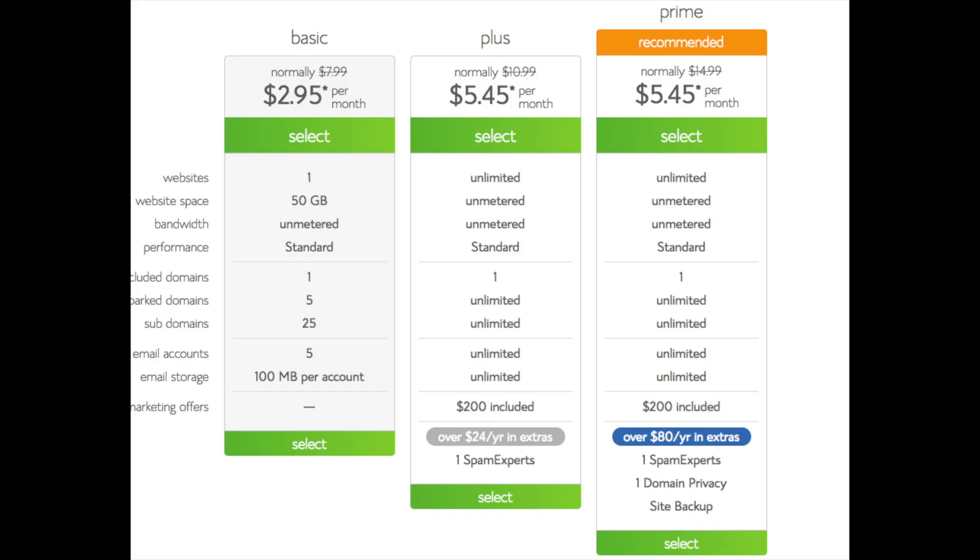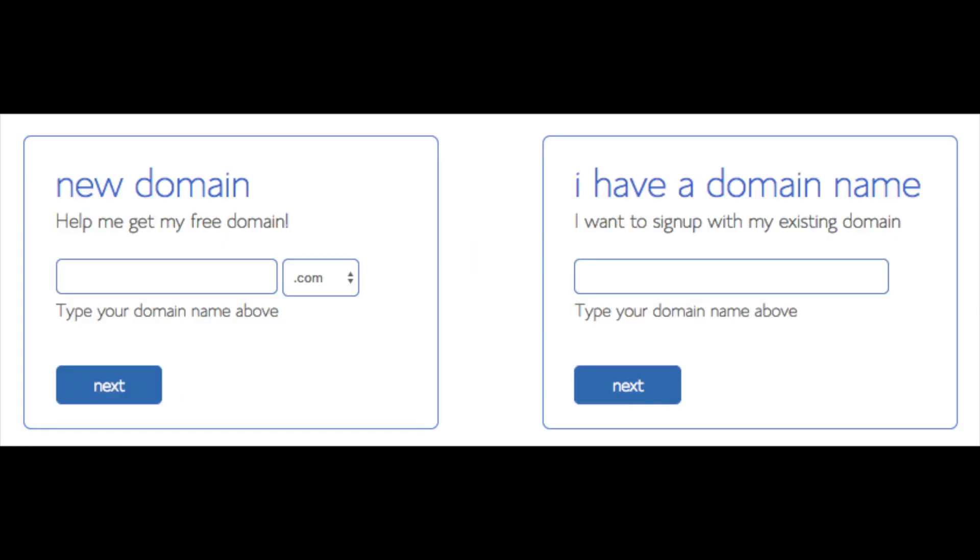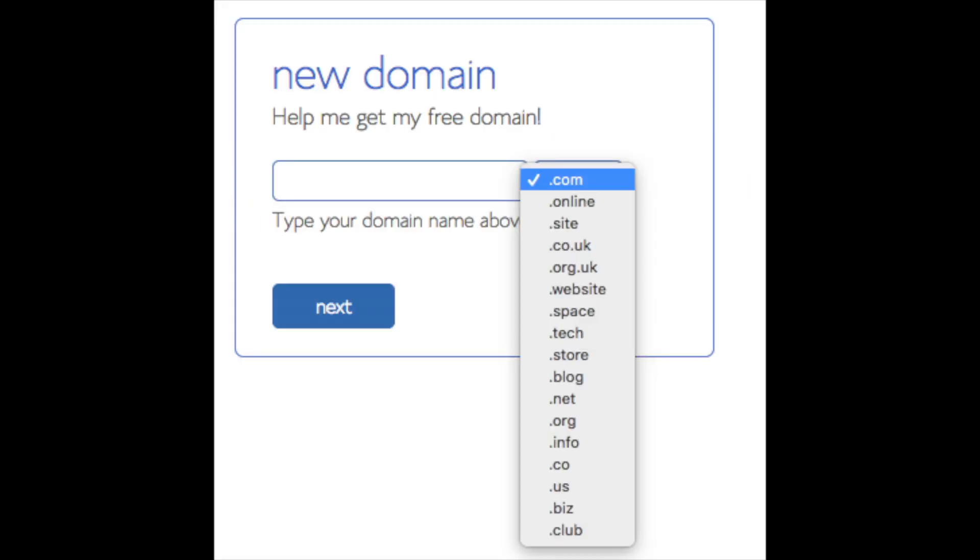Go ahead and hit the Select button on whichever plan you'd like to use. You are now brought to a domain page where you can choose a domain name completely free, or if you already have a domain name you'd enter it on the right. For a new domain you can select if you want it to be a .com, .net, .org, etc. .com is the most popular domain extension so I'd recommend going with a .com if you can. I'm going to type in a domain and click the Next button.